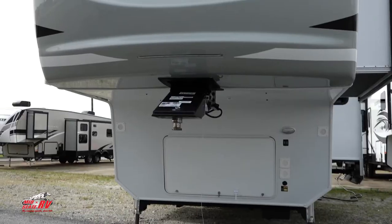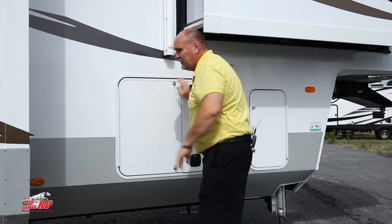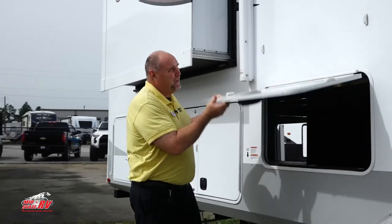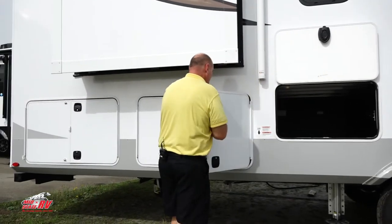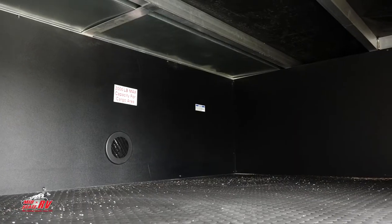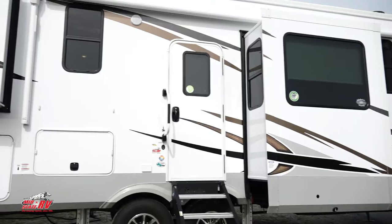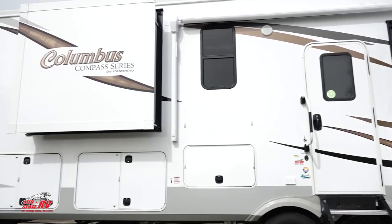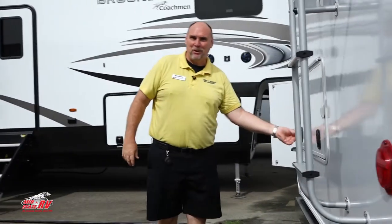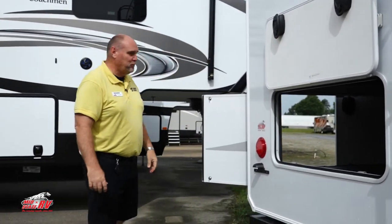We're starting at the front storage compartments — very roomy. If you need storage, I'm about to show you the ultimate in storage. It's got magnetic latches. Check this out — that is a lot of storage, and it's also heated and has power. There are multiple access points since the storage is so large, with doors all around to access everything.